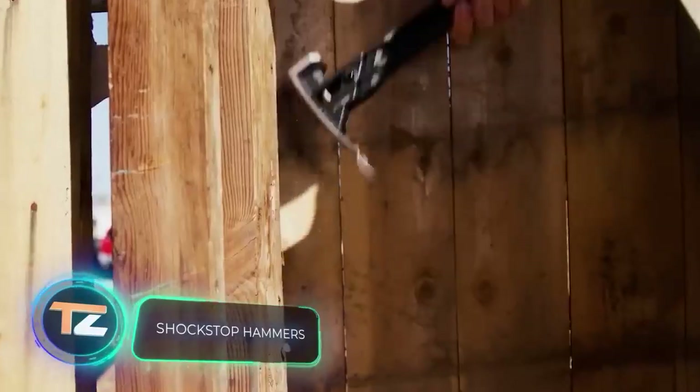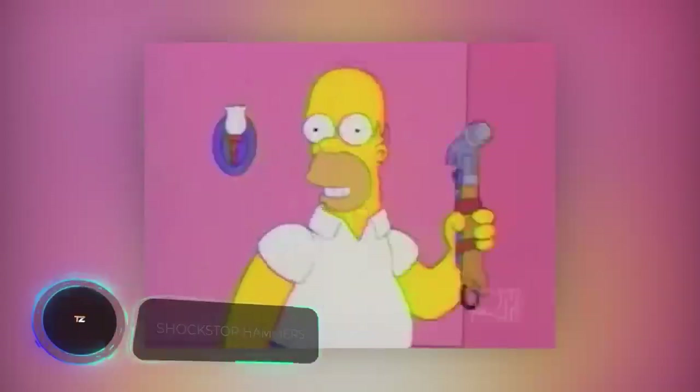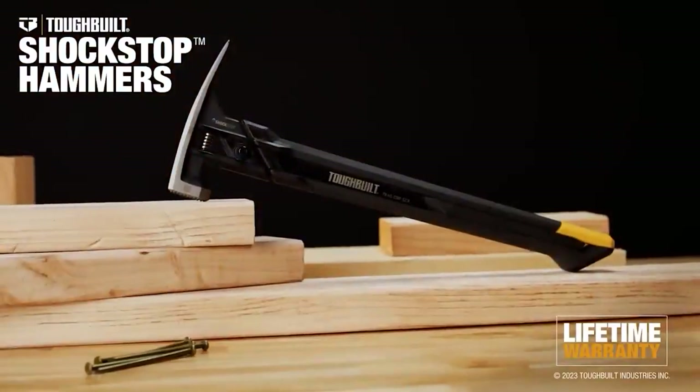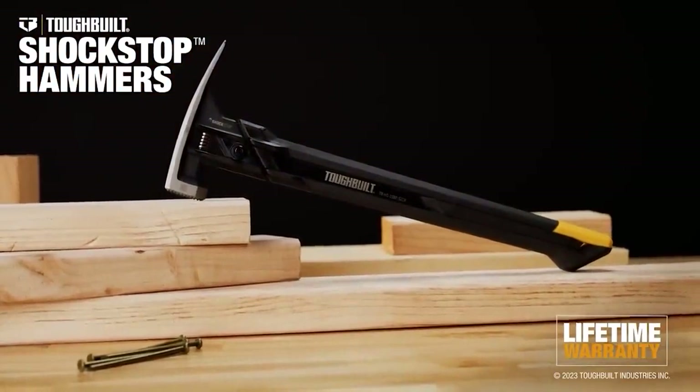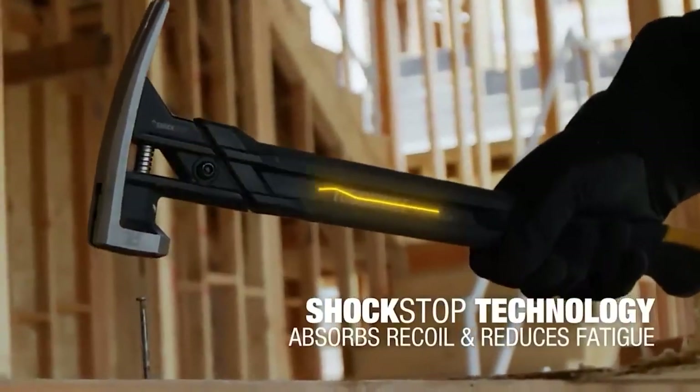Innovation and hammers don't usually go hand in hand — the Simpsons even poked fun at this when Homer invented an electric hammer. Now you can find this model in stores for $45, featuring enticing Shock Stop technology.